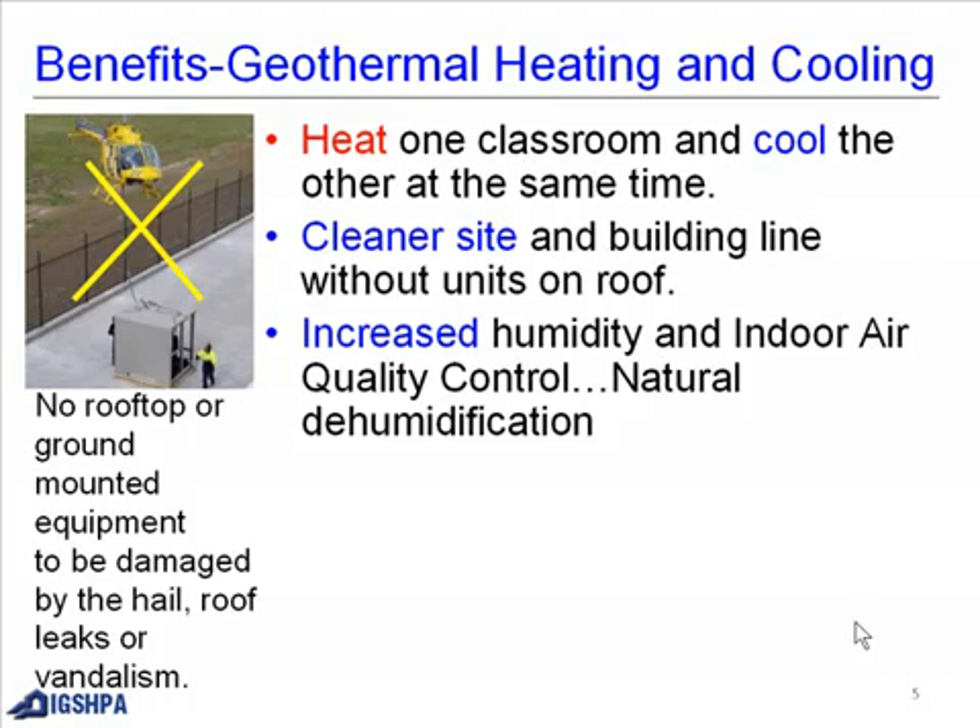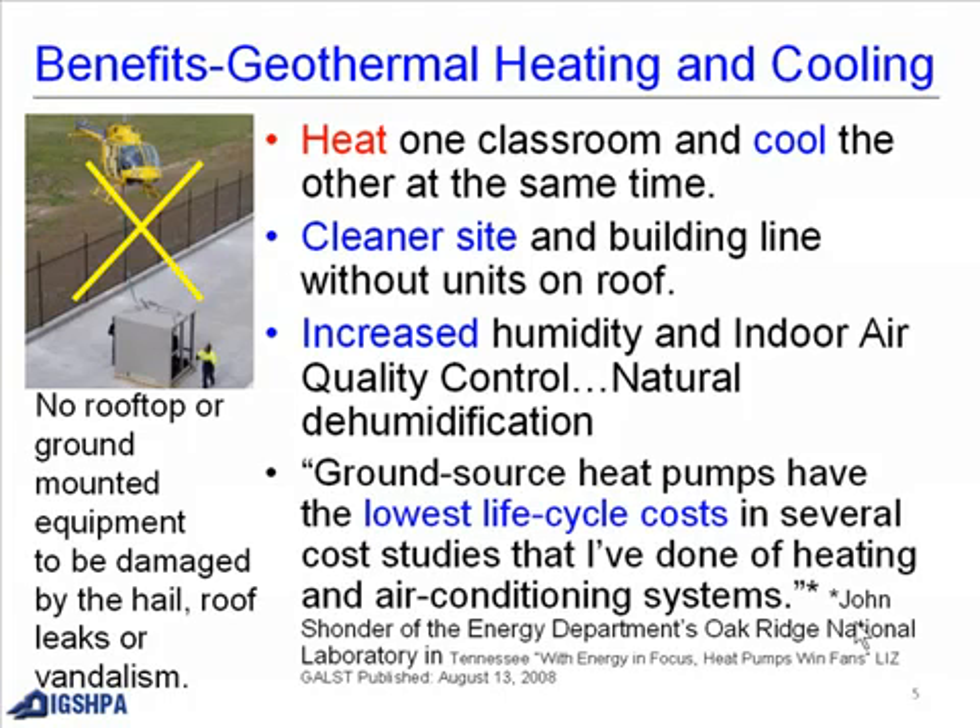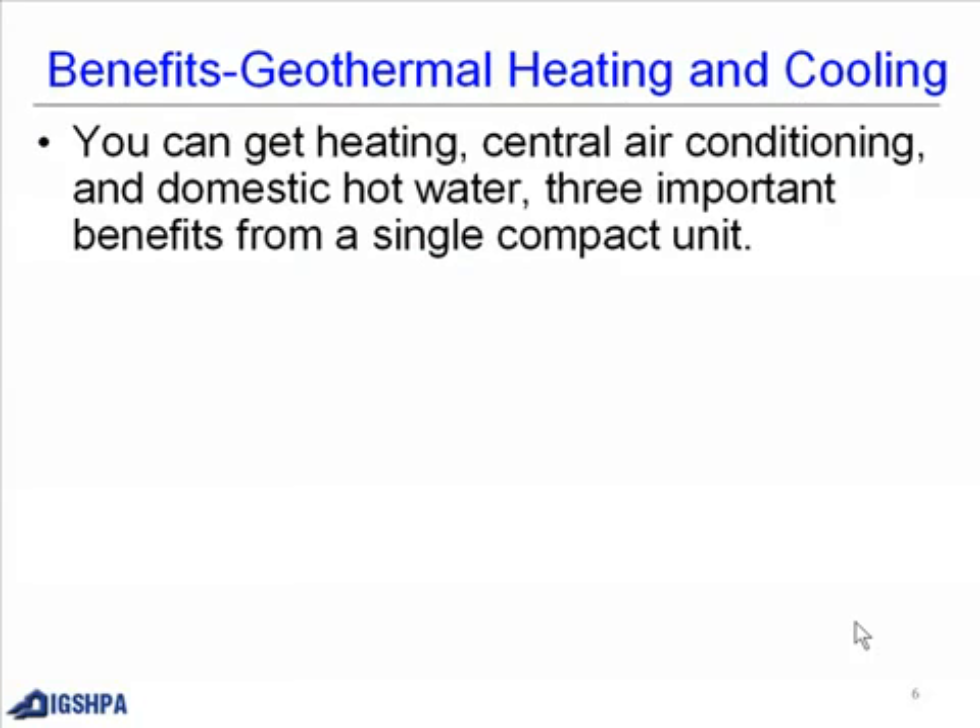Natural dehumidification. Here is a quote: ground source heat pumps have the lowest life cycle cost in several cost studies of heating and air conditioning systems — from John Scholar of the Energy Department's Oak Ridge National Laboratory in Tennessee. You can get heating, central air conditioning, and domestic hot water from a single compact unit.